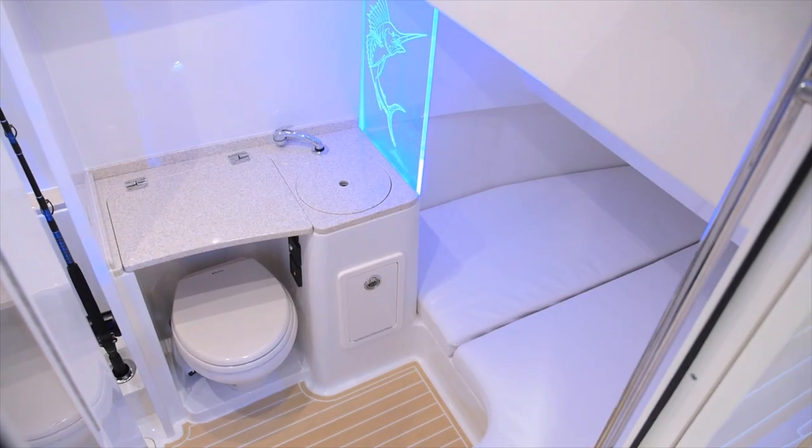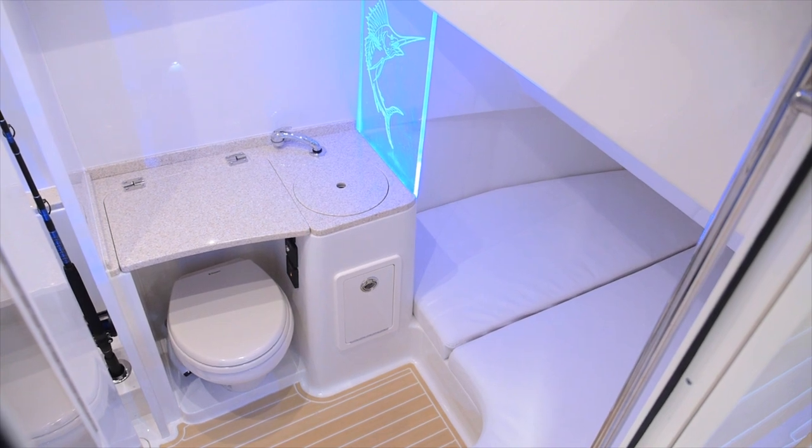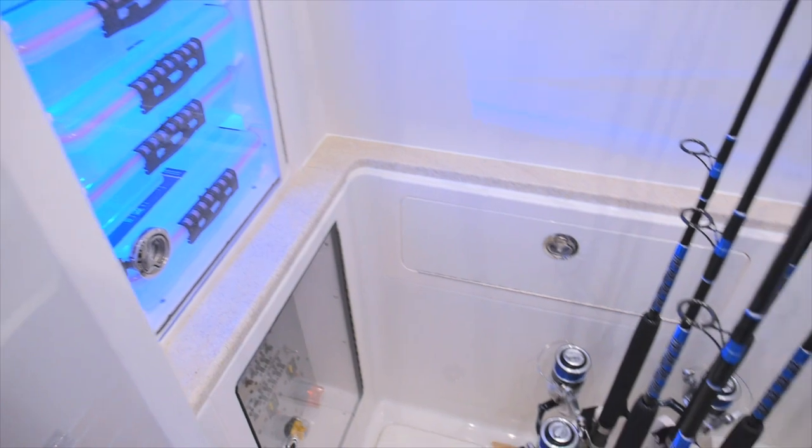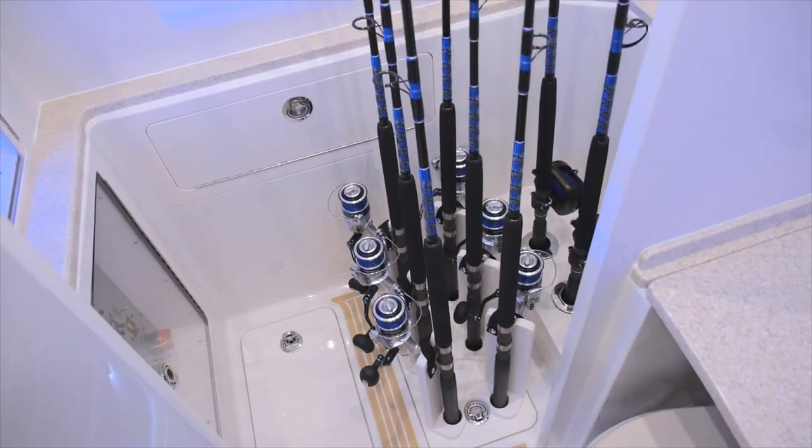The console is also very customizable. You can either have it with a stand-up head and shower, or, as you see here in this arrangement, you can get it really set up as a tackle locker.